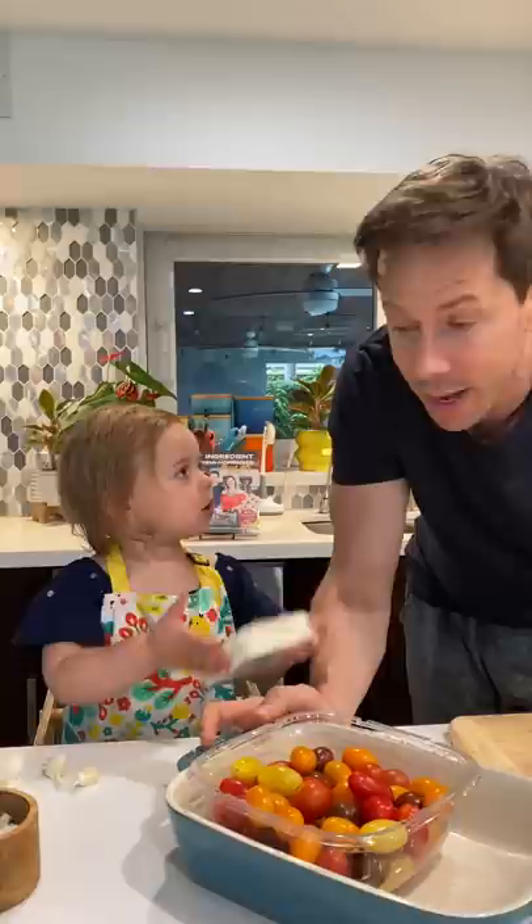The viral sensation of TikTok baked feta pasta — it's breaking the internet and we're gonna try it.